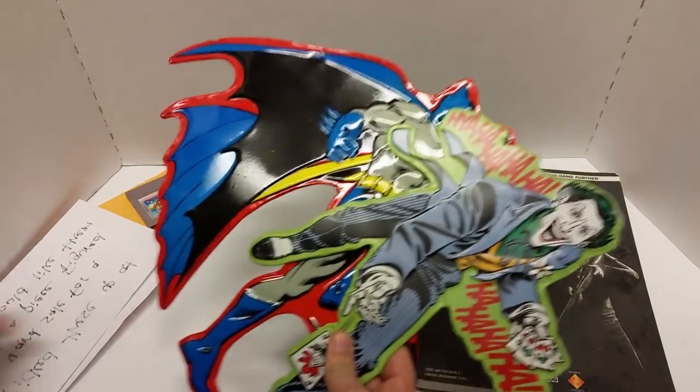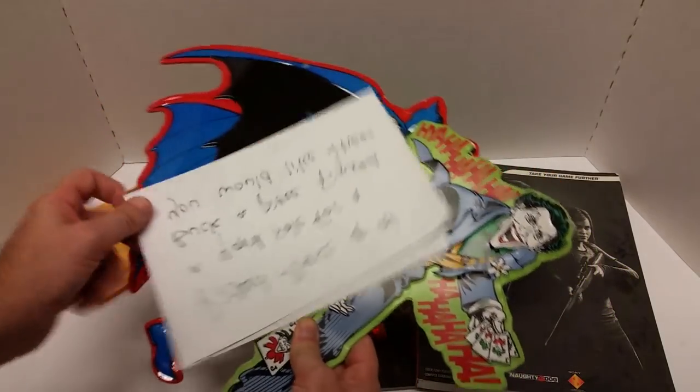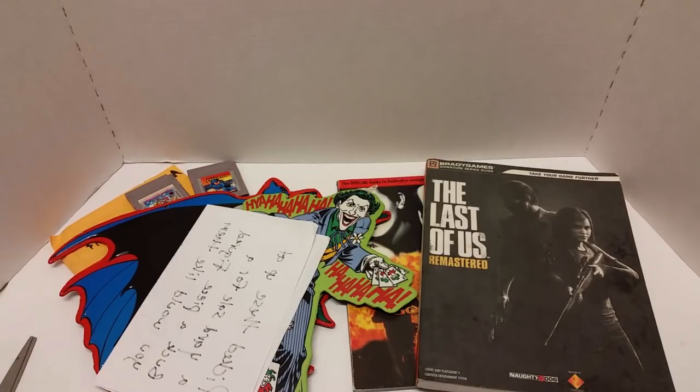I will definitely be saving your letter as well — I'll save all these letters. Alright folks, that's it. I have five packages for you. I do have some more packages on the way that I know subscribers have sent — I think I've got about three, if I'm not mistaken.